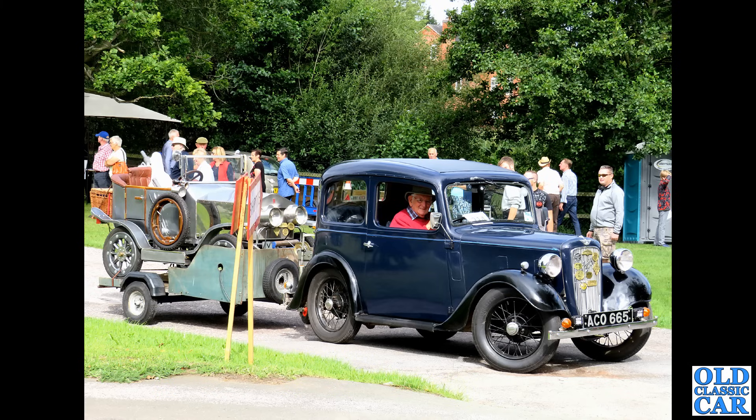We've seen the Riley 1.5 already, and this is the single-carb Wolseley equivalent — the Wolseley 1500. Dad ran one of these before getting the VDP, and it was a lovely thing to drive. Very similar under the skin to the Morris Minor in fact — rack and pinion steering and so on. These are a great steer.